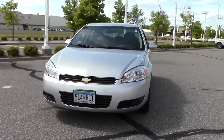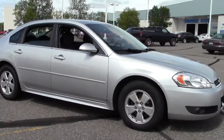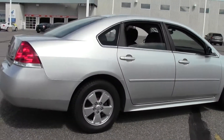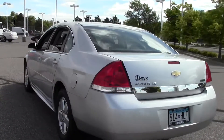Welcome to MillsAuto.com. If you're looking for a rock solid sedan, take a look at the 2010 Chevrolet Impala LT. It's got 108,000 miles with a silver metallic paint job and a gray interior. Powered by a 3.5 liter V6 rated at 29 mpg highway, 4-speed automatic transmission, front wheel drive, flex fuel.